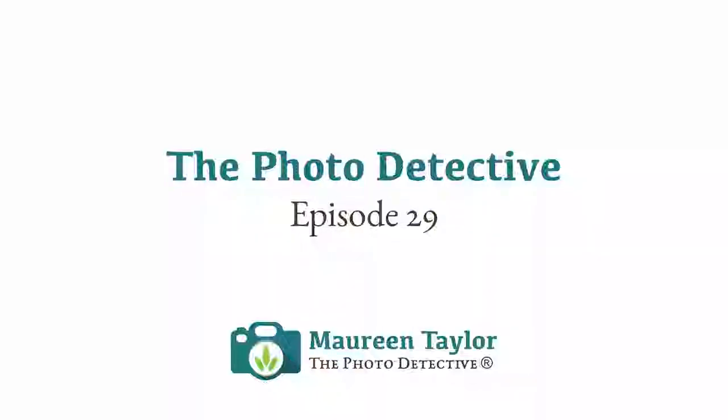Welcome to Ask Maureen, where we cover historical image analysis, genealogy, and how to work with your family photo collection. I'm Maureen Taylor, the photo detective, and I'll try to answer your questions.